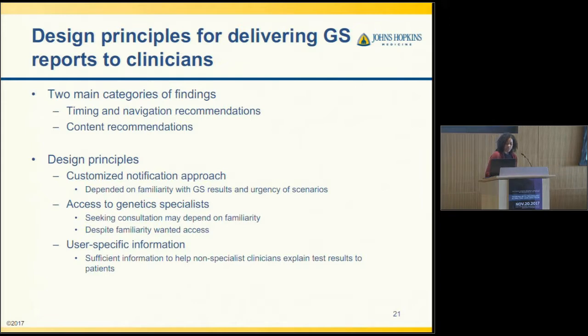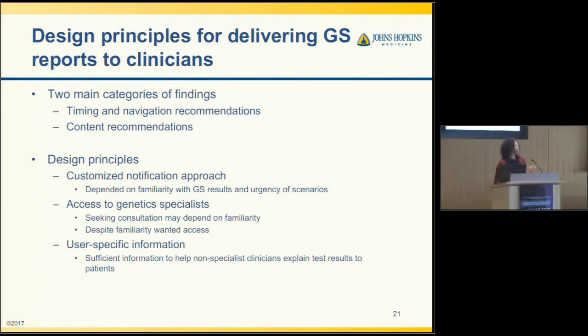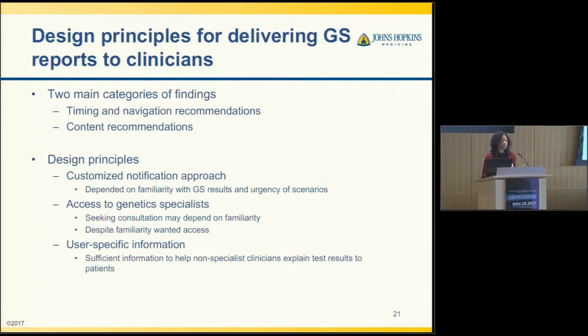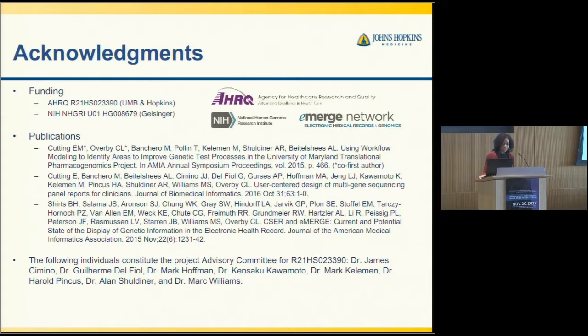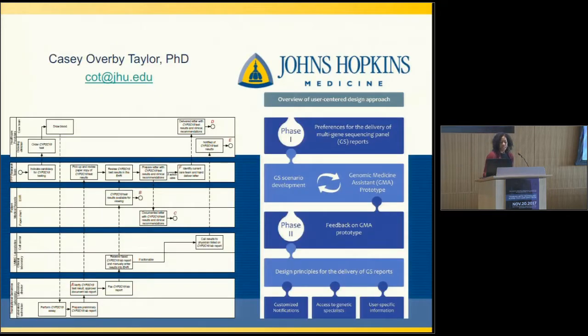Consultation is one form of decision support, and that's something to consider when designing these approaches. Third, user-specific information was important — we had specialist clinicians such as cardiology and endocrinology fellows, and many said that non-specialist clinicians may need different types of test results or different explanations. In summary, we uncovered many areas for improvement in existing genetic testing processes and proposed recommendations. We used user-centered design methods to gather input on prototype software design and determined design principles that could be utilized by other researchers exploring similar areas.